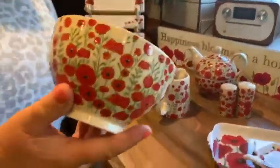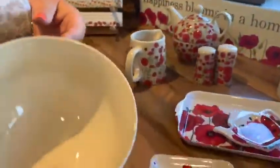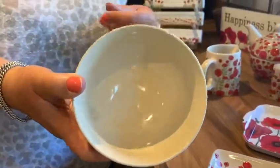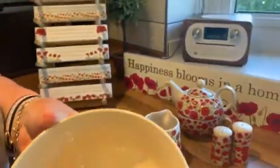And then the bowl — obviously with many uses. Nibbles, small fruit, sweeties, a bit of potpourri — lots of uses, a really good size. It can also be used for cereal.